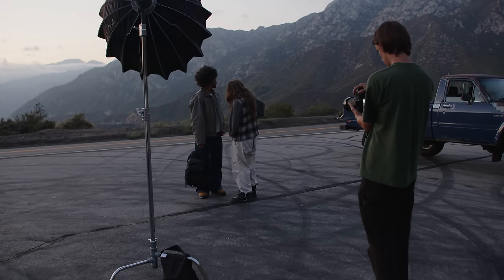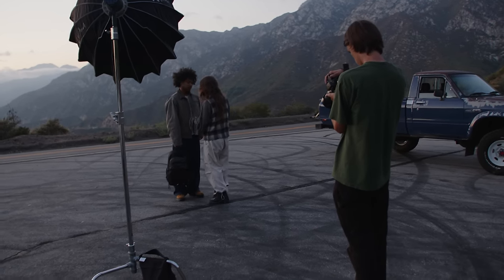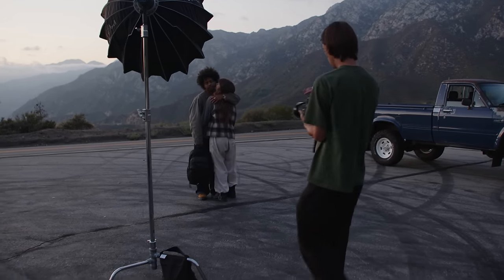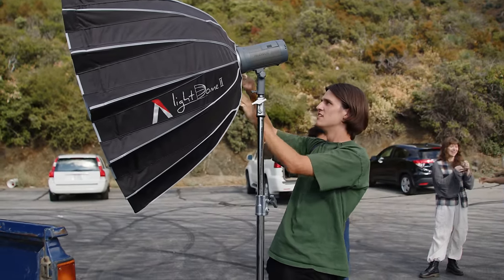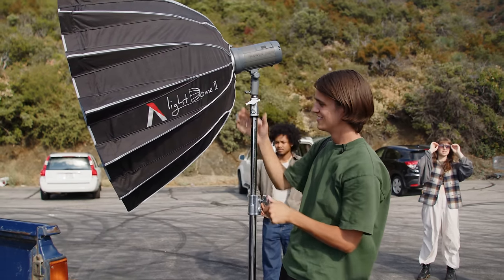Speaking of lighting, I brought along my Neewer Vision 4, which is like the cheapest battery powered strobe you can buy on Amazon. The battery lasts all day for the pace that I shoot at, it has amazing light output — really bright. You can counterbalance the sun with it even midday. For diffusion I brought an Aperture softbox. Although these things are huge and kind of annoying to set up, they make a huge difference to the quality and smoothness of the light output. It makes the shadow-to-highlight transition really soft and nice, creating a more pleasant look to the light.